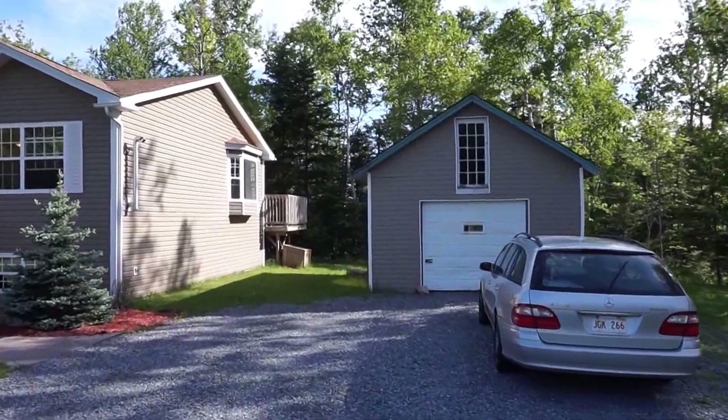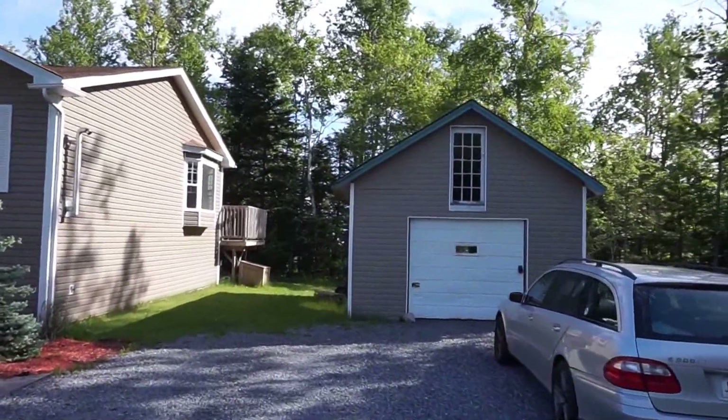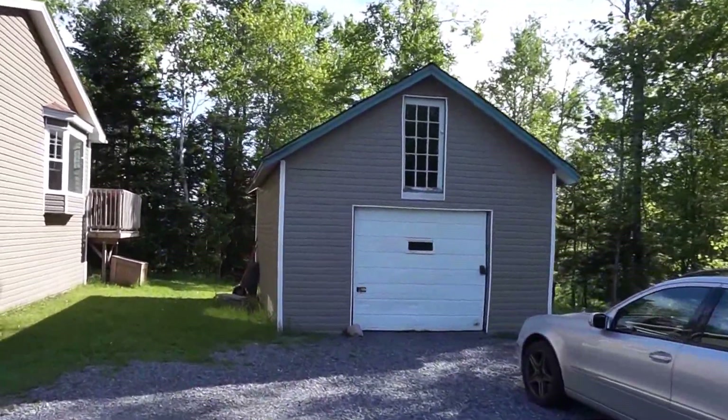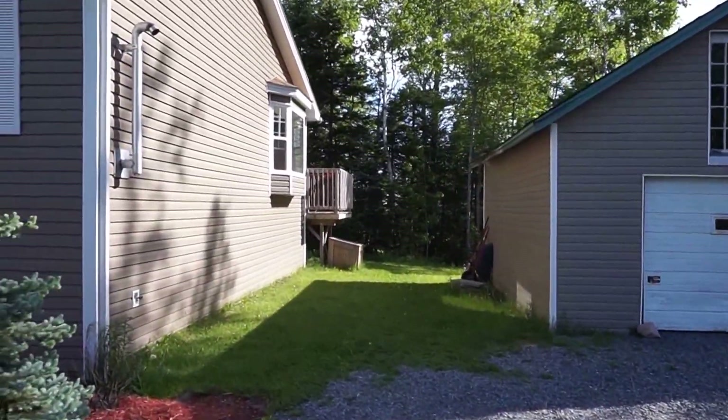The garage is significantly older than the house. It's used more as a workshop or shed, but if you put a bit of work into it you could use it as a garage again. Nicely treed lot in the back.